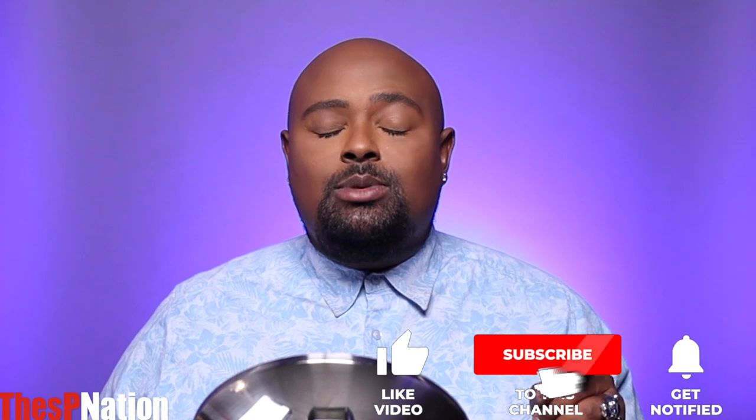Hi guys, welcome back to my channel. If you are new here, I'm the SP Nation — an OG YouTuber who is back. I am a luxury beauty reviewer. We're a very small community, especially within the black community. So I definitely want to be a part of that, help grow that, and help the world know that yes, black people like luxury beauty. So definitely feel free to hit that subscribe button.